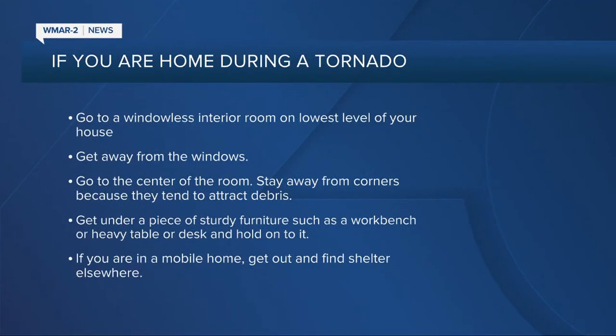If you are at home during this tornado, go to a windowless interior — like the frame of your house. The bathroom is a great option. Go to the lowest level, get away from any windows, and stay away from corners because they attract debris. Don't stand in a corner of the house. Make sure you're not by any sturdy furniture such as a workbench. If you're in a mobile home, get out and find shelter immediately.